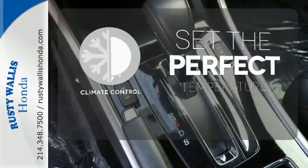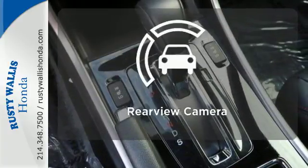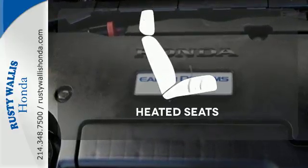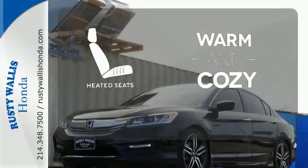The climate control lets you set the temperature exactly where you want it. See objects previously out of sight with the rear view camera. Wrap yourself in the comfort of heated seats.